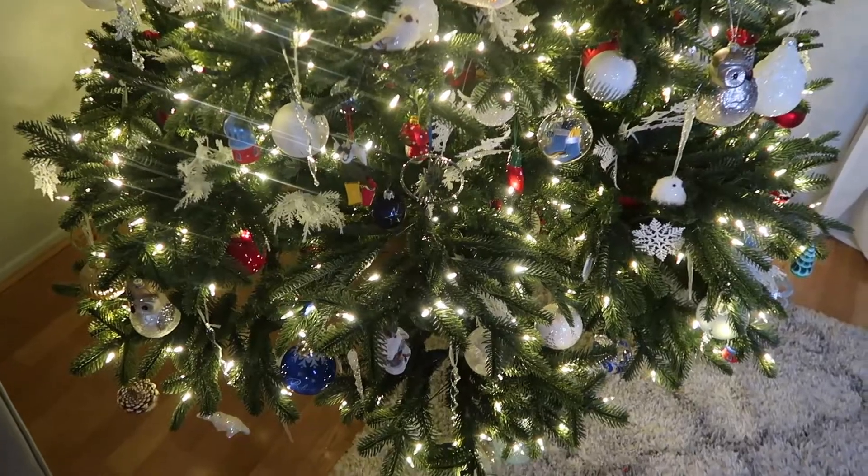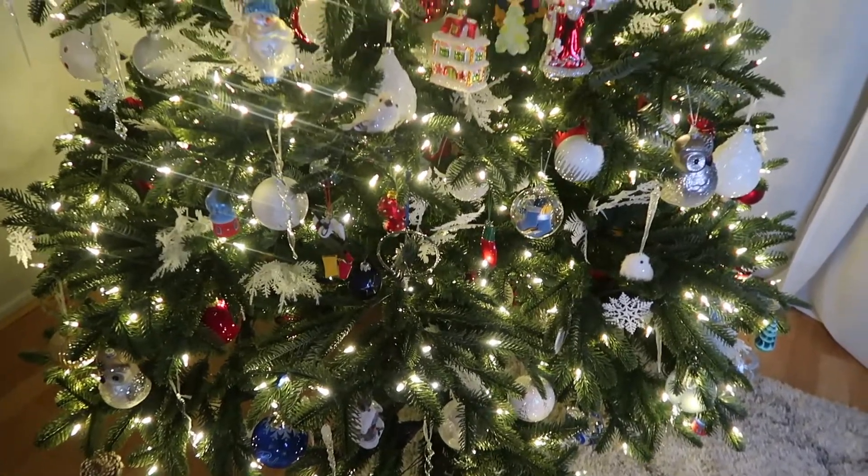Alright guys, I think our beautiful tree is pretty much ready. We still have a few little ornaments here and there, like ornaments that we make ourselves, but for the most part I think it's pretty much done. I'm going to show you up close some of our favorite ornaments. Alright guys, this is our beautiful tree!